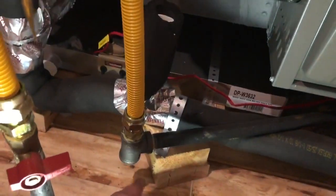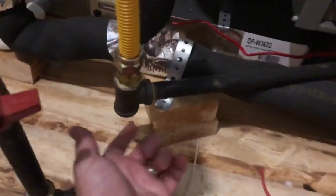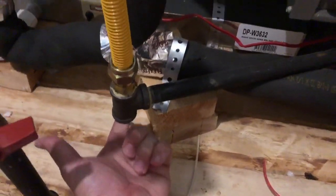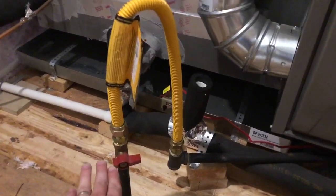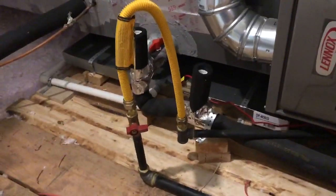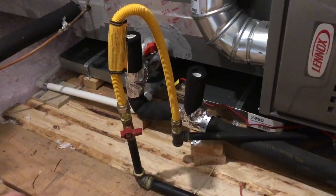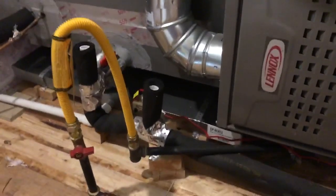We come over to the furnace and we're missing a sediment trap — and not only are we missing it, but it's not even sealed. I'm sticking my finger up into the gas line. I've already turned the gas off because I don't want to blow up today, but the gas was on when I came up into this attic space, spewing gas out of this open hole into the attic space.